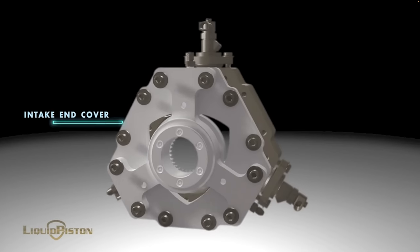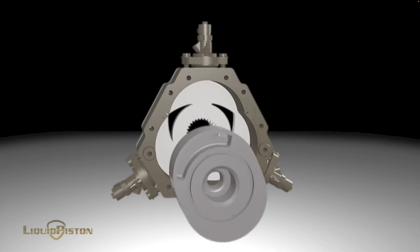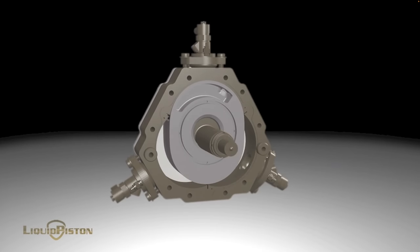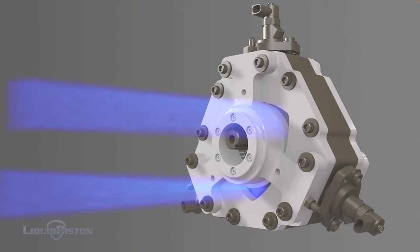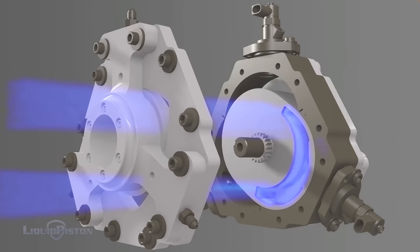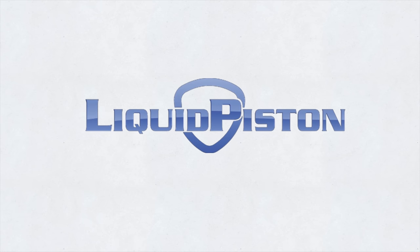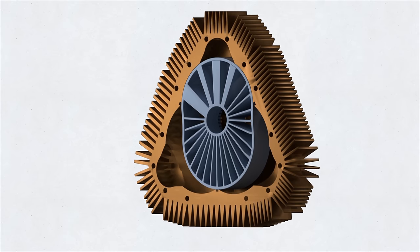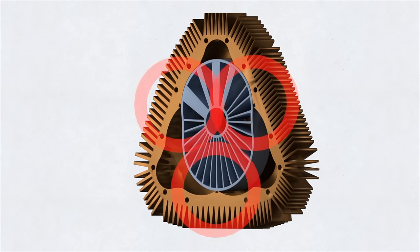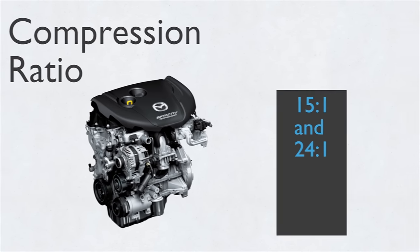Ever hear of Liquid Piston? They make pistonless rotary engines. It operates on a high efficiency hybrid cycle — basically you compress air without fuel to a very high ratio, then the air is isolated in a constant volume chamber, fuel gets injected and is allowed to fully combust under constant volume conditions, then the combustion products are expanded to atmospheric pressure. Liquid Piston's rotary engines are not Wankel engines. The design reverses the shapes: you have an oval rotor that moves within a triangular housing. The required face and apex seals are mounted on the stationary housing. Also, the compression ratio of the Liquid Piston engine is 26 to 1, compared to a conventional piston diesel engine which uses between 15 to 1 and 24 to 1.